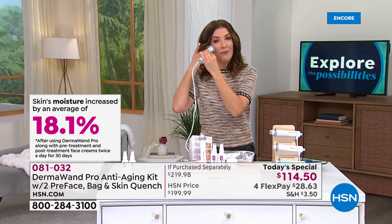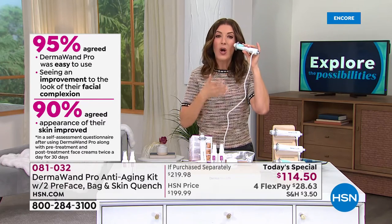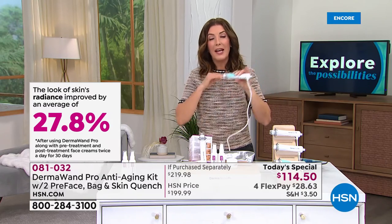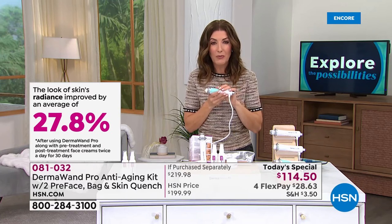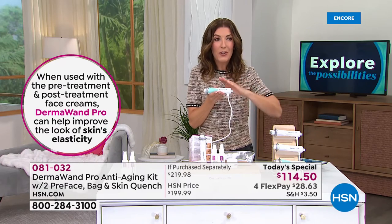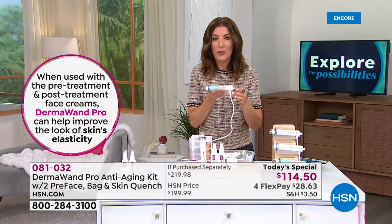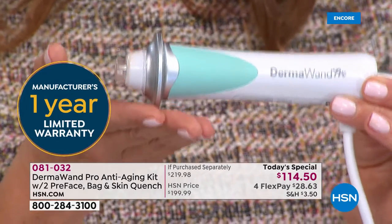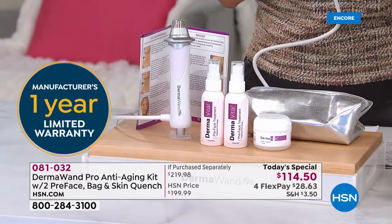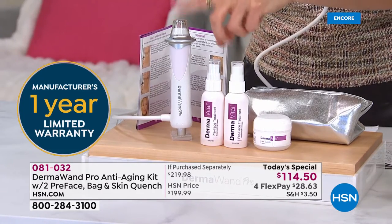It really lines up all those wonderful features with a clinically proven device that now you can own. You don't have to rent it, you don't have to make appointments, you don't have to go out of the house and sign up for facials or any other beauty treatments anywhere else. This is the DermaWand Pro — it's 50% more powerful than the original. If you have the original, maybe today's the day you do the upgrade.